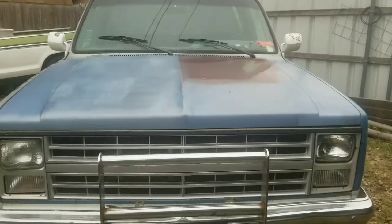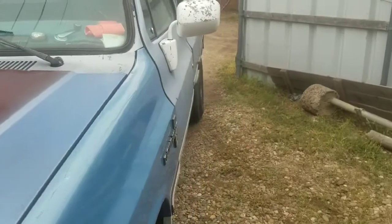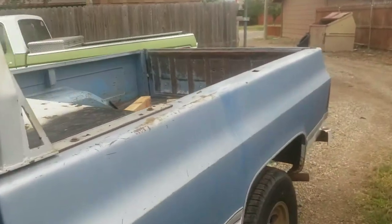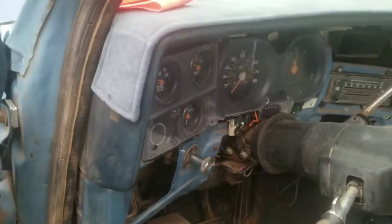Hey guys, Mike here. It's 36 degrees, it's been snowing just a hair. Wind chills down to about 13-14 degrees, and I'm gonna do a true cold start on this pickup.